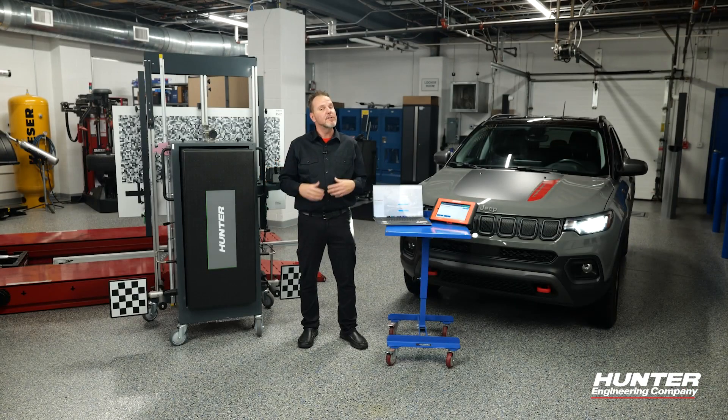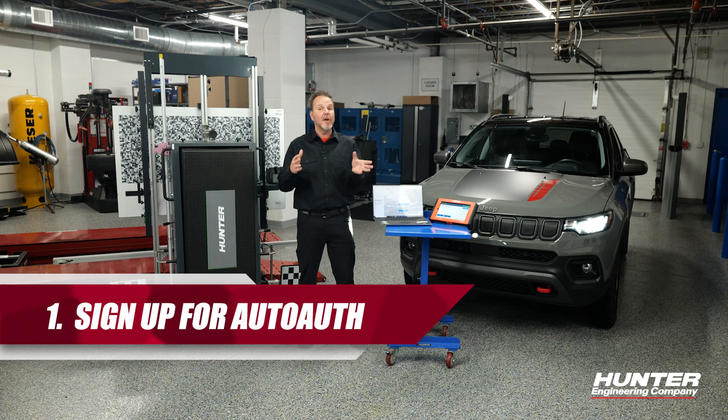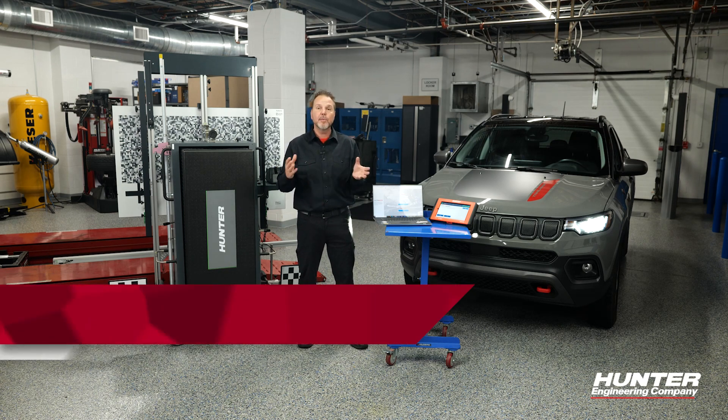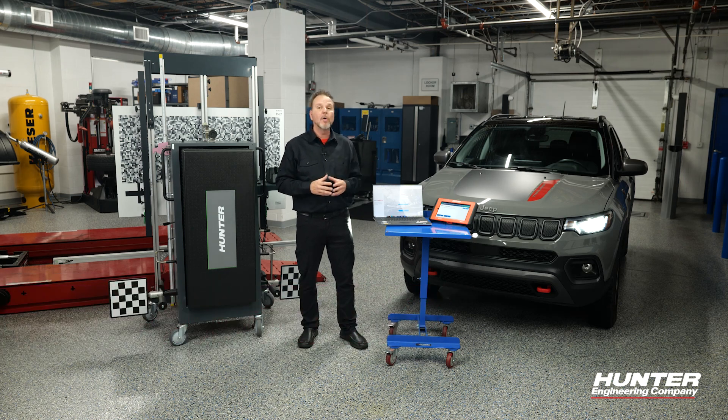Using the ADAS link to access a secure gateway on an FCA or Stellantis is really simple. One, make sure you sign up for AutoAuth on the website. Two, make sure you have the latest software updated on your ADAS link. And three, make sure that you have a strong wi-fi or a hardwired connection when you are accessing a secure gateway on these vehicles.